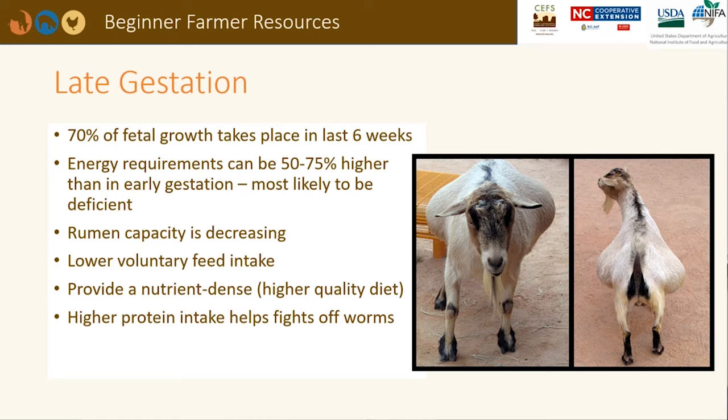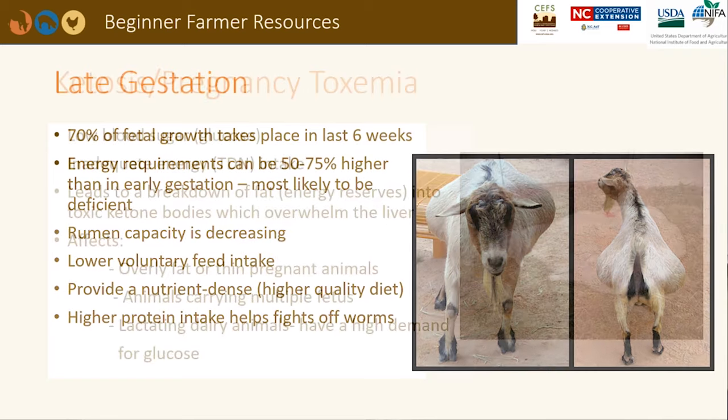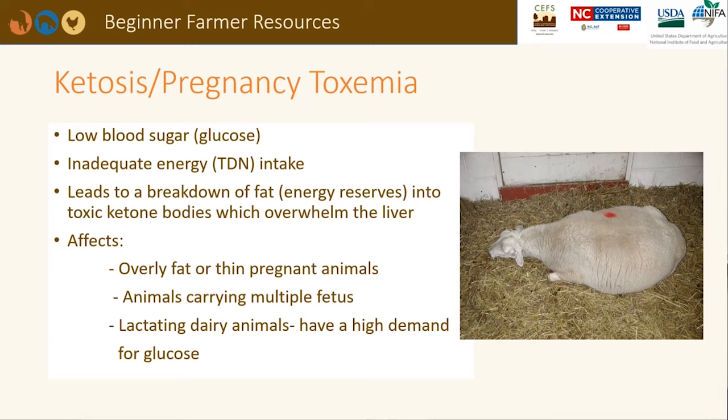A higher protein intake will help does and ewes fight off parasite infections. Ewes and does in late gestation that are not being fed adequate energy are at risk for pregnancy toxemia before delivery or ketosis after delivery. These are metabolic disorders caused by low glucose concentrations in the blood. Toxemia, or ketosis, is caused by a buildup of excess ketones in the blood, urine, and milk due to incomplete metabolic breakdown of fat.